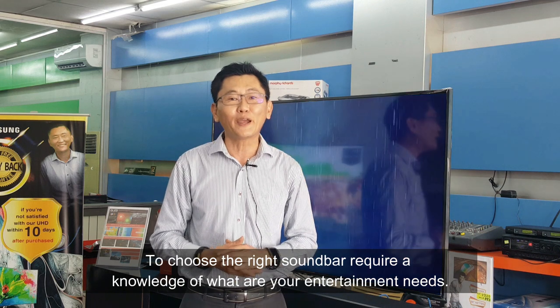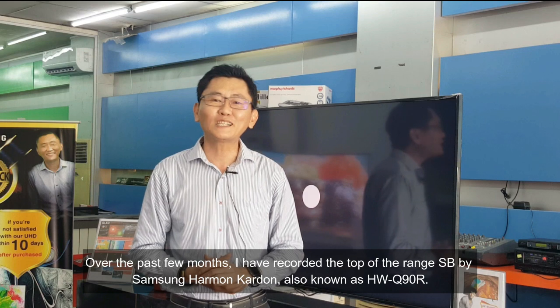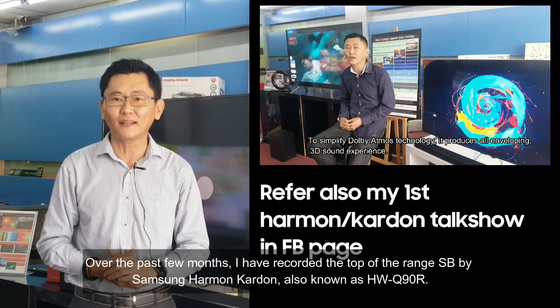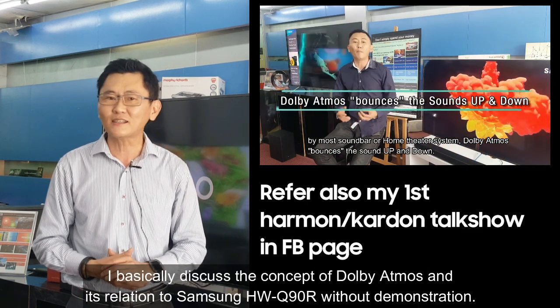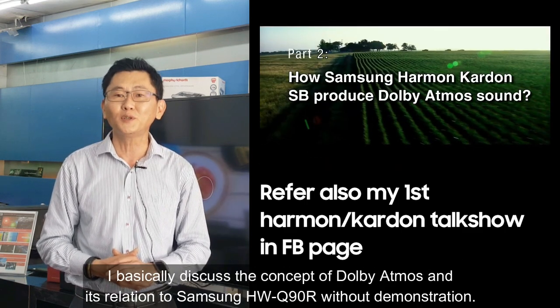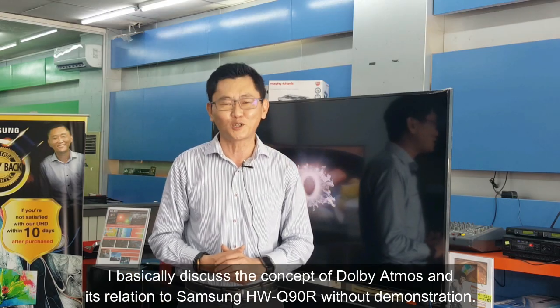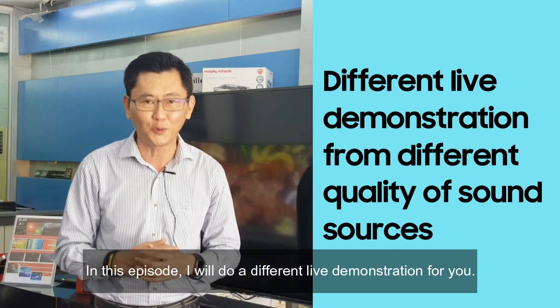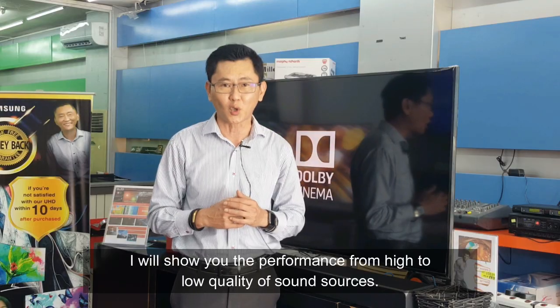To choose the right soundbar requires knowledge of your entertainment needs. Over the past few months, I have reviewed the top-of-the-range soundbar by Samsung Harman Kardon, also known as the HWQ-Q90R. I previously discussed the concept of Dolby Atmos and its relation to the Q90R without demonstrations. In this episode, I will do different live demonstrations and show you the performance across high to low quality sound sources.